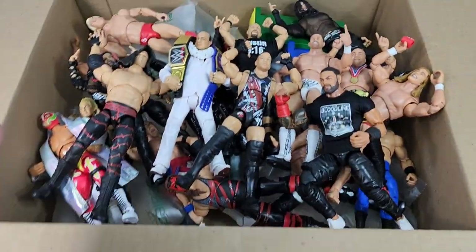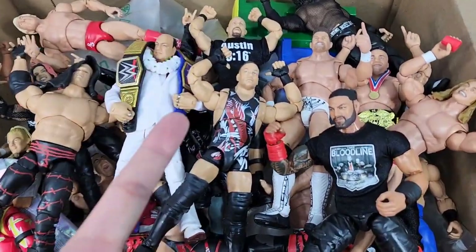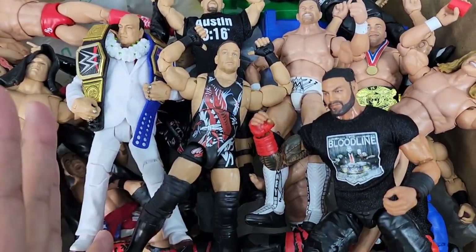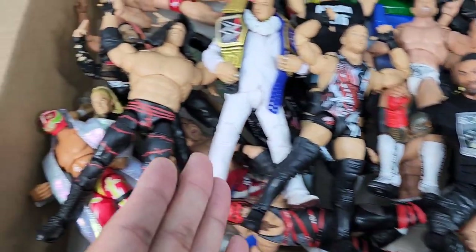Here we go, you guys. We got a massive box and store of brand new figures, Ultimate Editions, exclusives that we have not seen yet. We got a promo Ultimate Edition round.